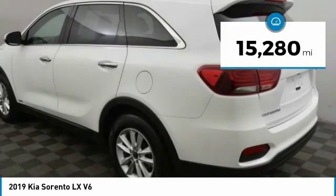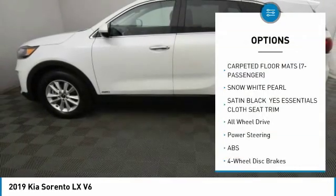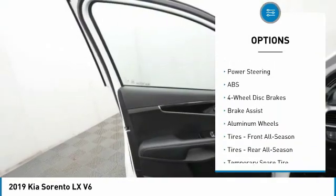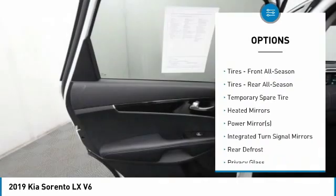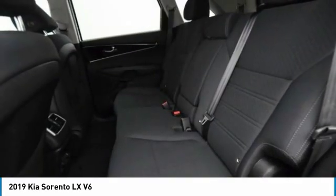This vehicle has less than 20,000 miles. Here are some of this vehicle's great options: backup camera, steering wheel audio controls, all-wheel drive, stability control, traction control, anti-lock braking system, keyless entry, Bluetooth, driver airbag, and power steering.